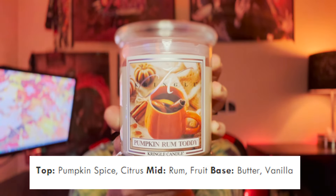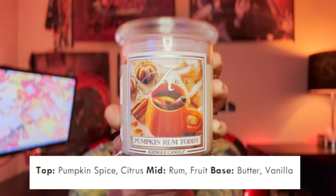Up next we have Pumpkin Rum Toddy. The scent notes are pumpkin spice, citrus, rum, fruit, butter, and vanilla. I'm very interested to see what direction this goes — hoping it's a little more drinkable and the booze comes through. After the bourbon in Bourbon Apple and Oud not being very present, I am a little skeptical. On first sniff: there's the booze note, there it is! You definitely get that pumpkin spice right off the top — the clove, cinnamon, nutmeg — and a surprising amount of that fruit note, maybe a berry, raspberry or blackberry, maybe some apple, and definitely citrus.